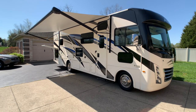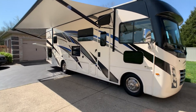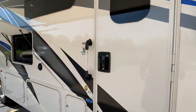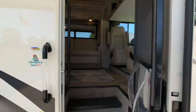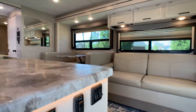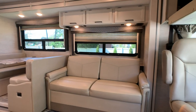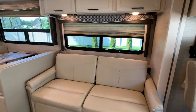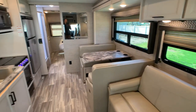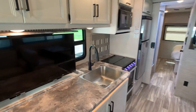Overall exterior length is 31 feet. The exterior height to the dual AC units is 12 feet, 2 inches. This is sitting on the 7.3 liter Triton V8, nicknamed the Godzilla because it's a beast. It has 8,000 pound tow capability, 350 horsepower, 468 foot-pounds of torque. And it's sitting on the Ford chassis.